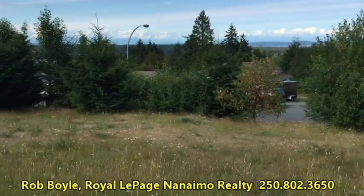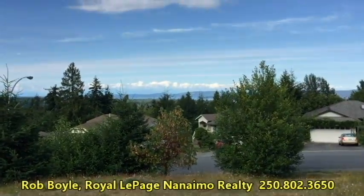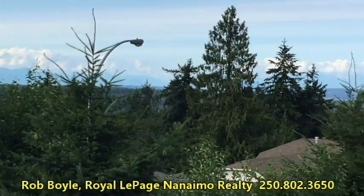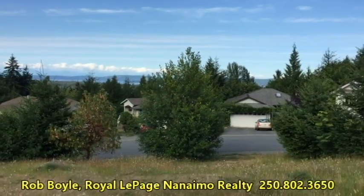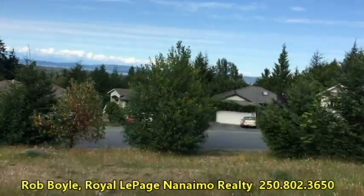But here's the lot. Just take a picture of some of the views here in the distance — you can see the water, and I'm sure if you had a two-story house you would see even more. The tree in front of me you could actually take down because that's your own tree, though we'd have to double check that.